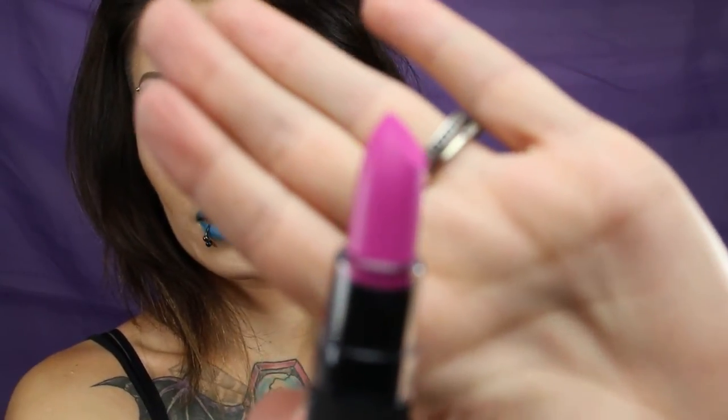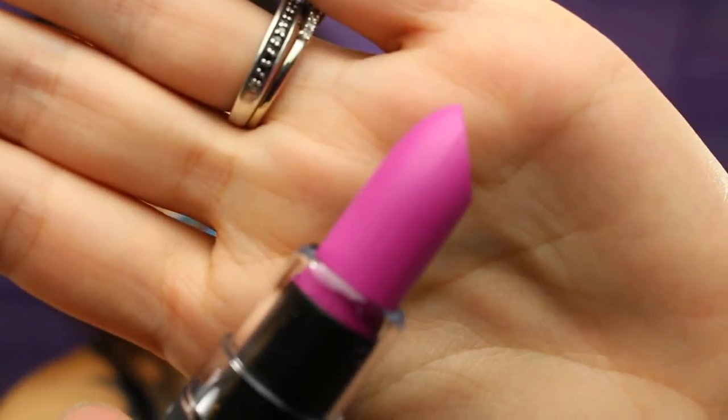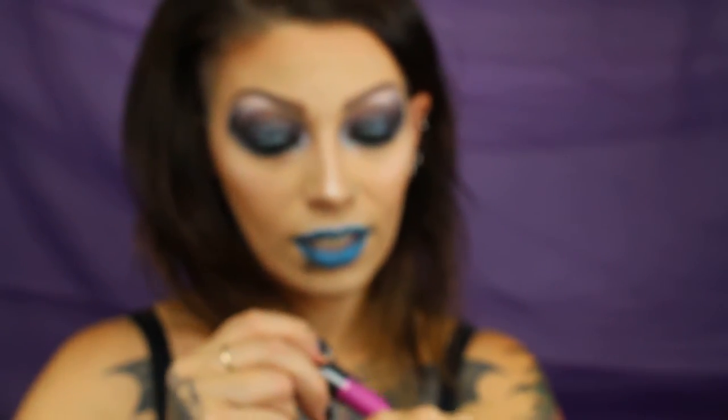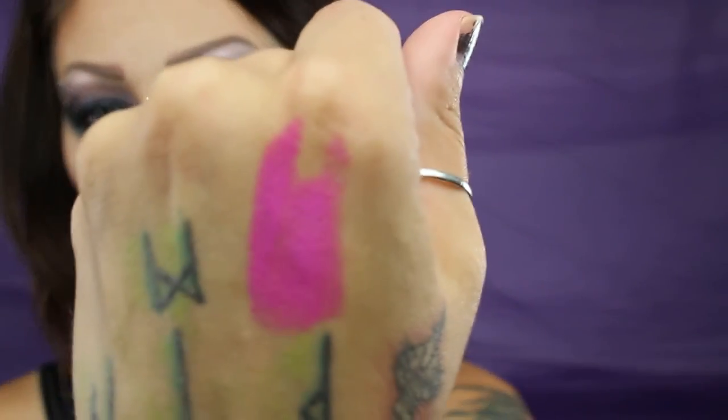Now the best one for last. This one is the NYX Velvet Matte Lipstick and it is in the shade Unicorn Fur. And that's Unicorn Fur. I love that one — I really love that one.